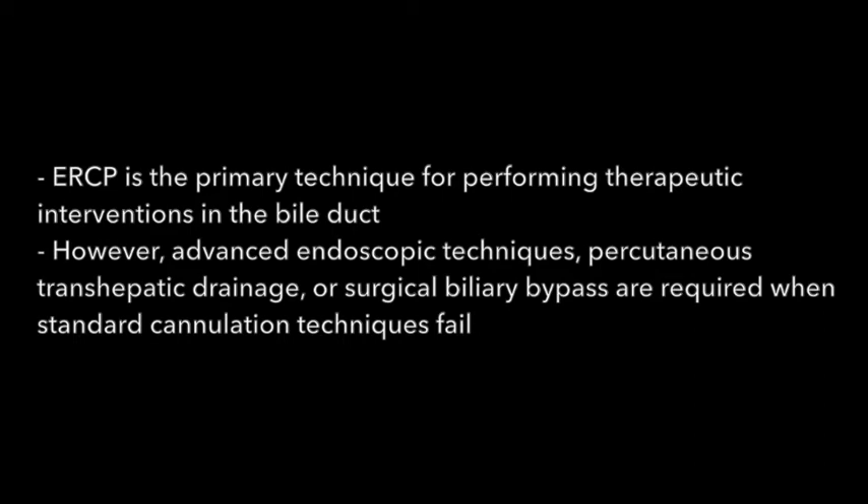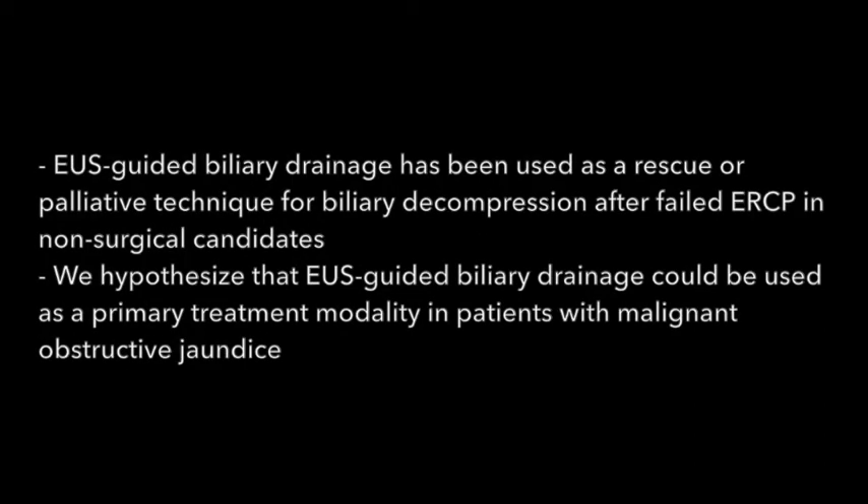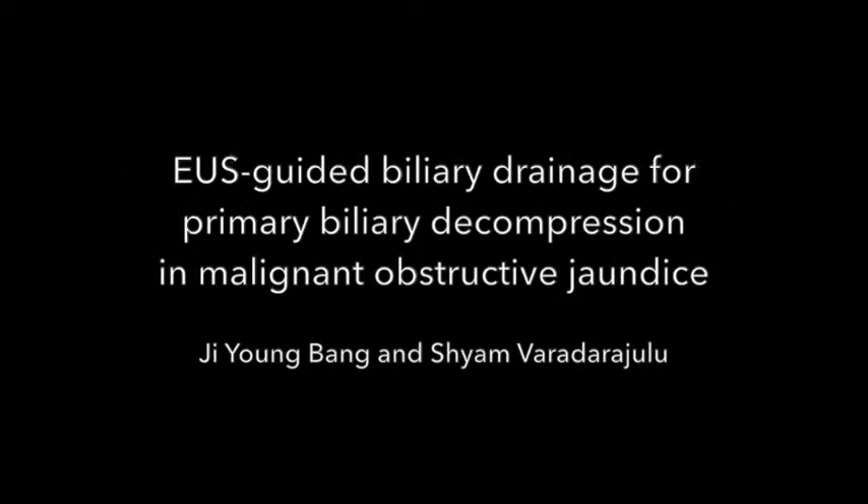When standard cannulation techniques fail, EUS-guided biliary drainage has been used as a rescue or palliative technique for biliary decompression after failed ERCP in non-surgical candidates. We hypothesize that EUS-guided biliary drainage could be used as a primary treatment modality in patients with malignant obstructive jaundice. In this video, we will be demonstrating EUS-guided biliary drainage for primary biliary decompression in malignant obstructive jaundice.